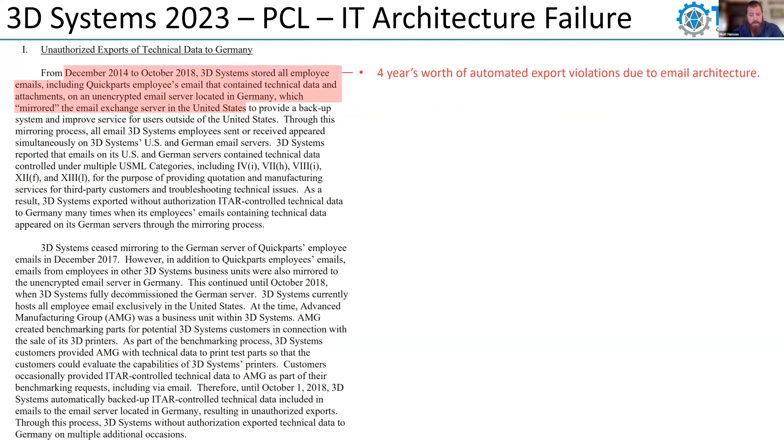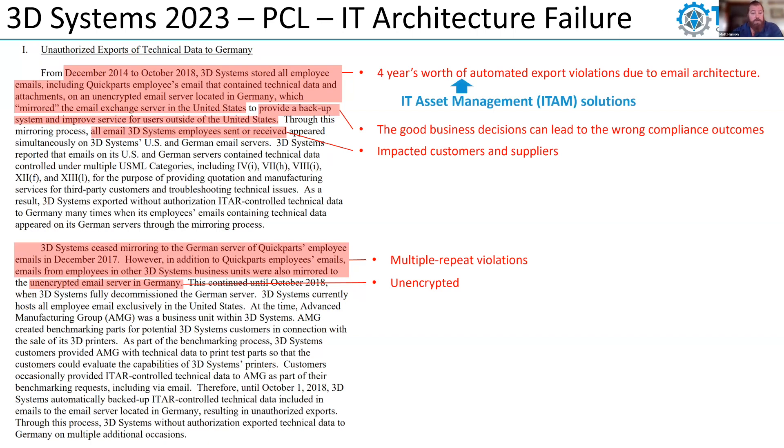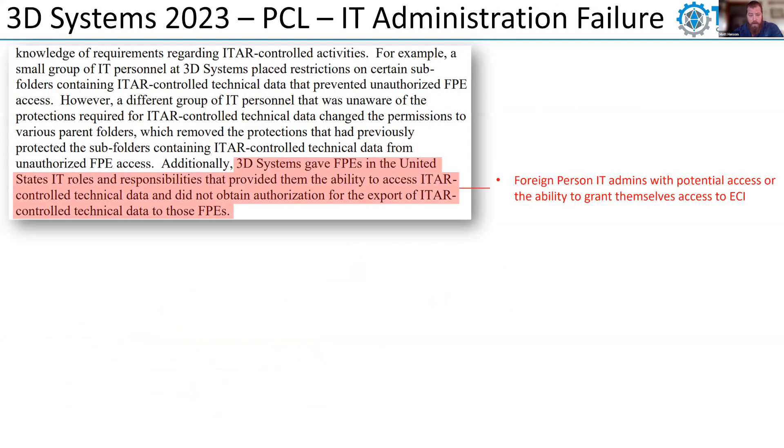More recently, we have 3D Systems. One of the first things that caught my attention: IT didn't have a comprehensive strategy to implement ITAR compliance requirements. How many companies out there have this? Very, very few. How many have IT personnel knowledgeable of ECI requirements? How many companies have actually published ECI requirements for IT to consume? Focusing on what those ECI requirements are for IT is a key step. We also had IT architecture failures — this is four years' worth of automated export violations due to email architecture. All emails being sent to customers and suppliers were mirrored in Germany, resulting in exports of all that information to Germany. That email was unencrypted.